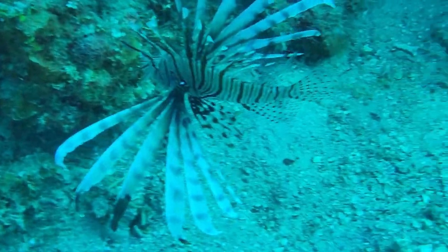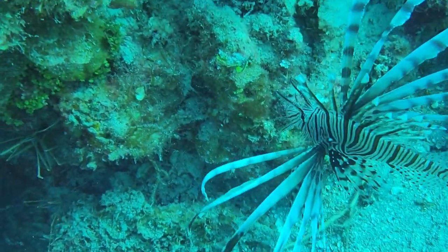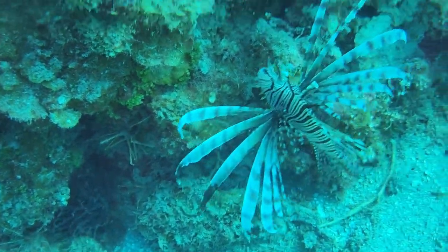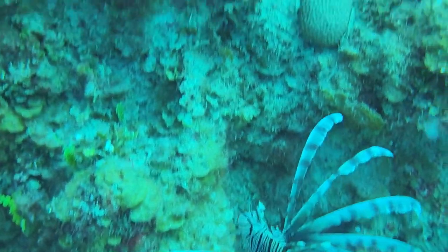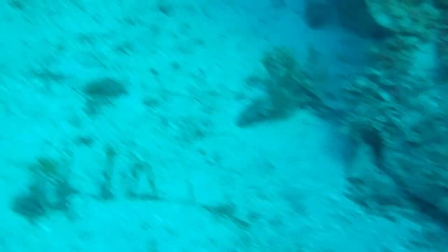On our way, the first thing we came across is a lionfish, looking very flurry, looking very harmless — but today it's one of the fish that causes the most damage to our fish stock, because this fish only hits the young ones and the eggs.